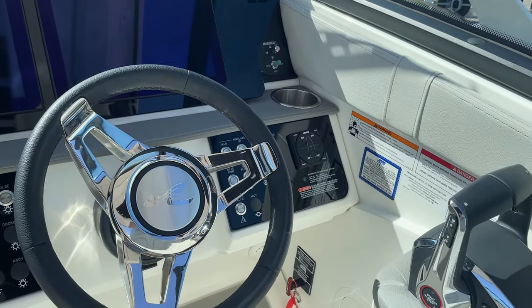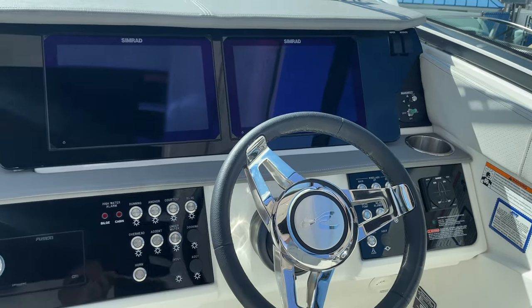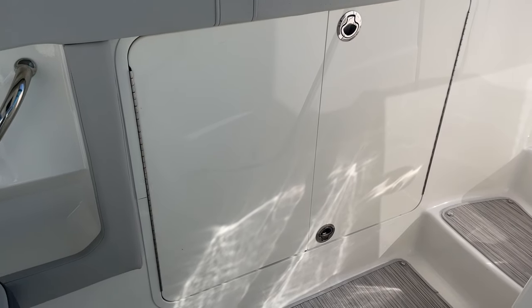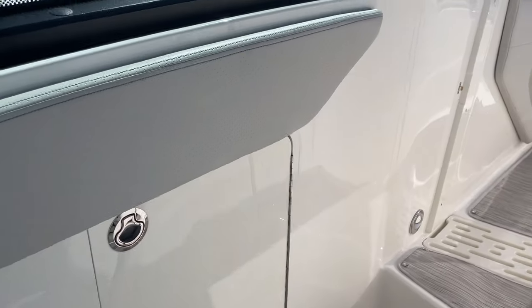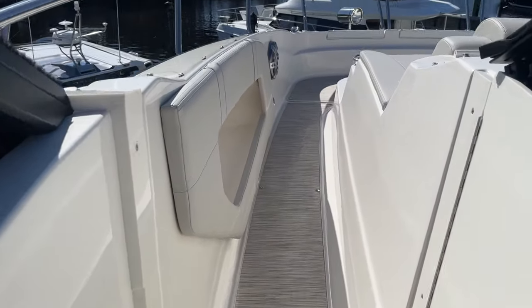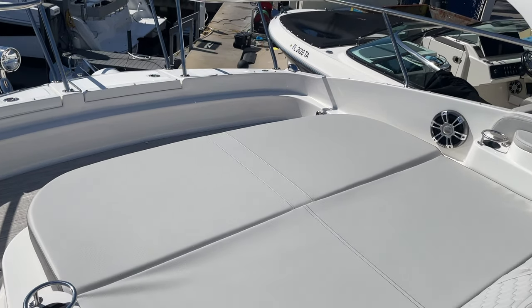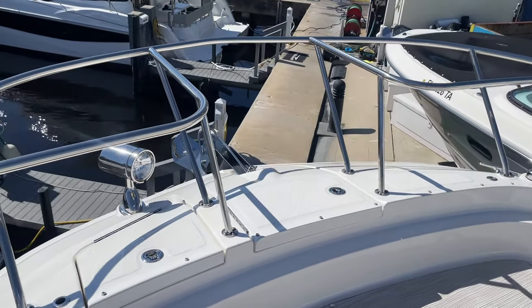This one's got automatic trim tabs and a remote spotlight. You have a bow table with dedicated storage in this compartment. Walking through to the bow — not just a sun pad anymore; this is actually a nice sitting area here with a table, and access to your windlass.